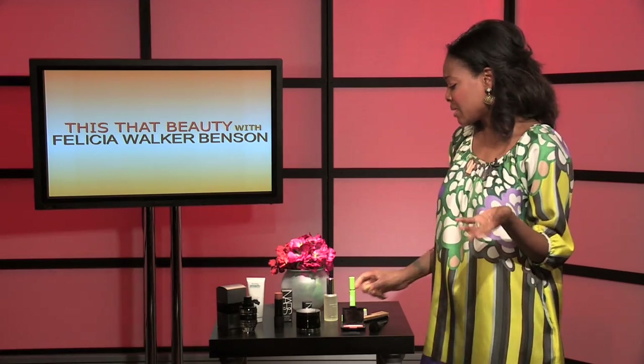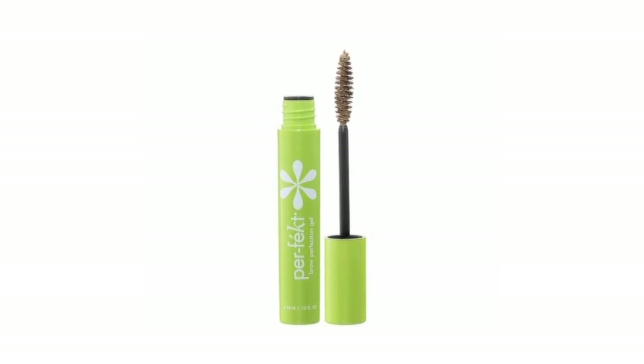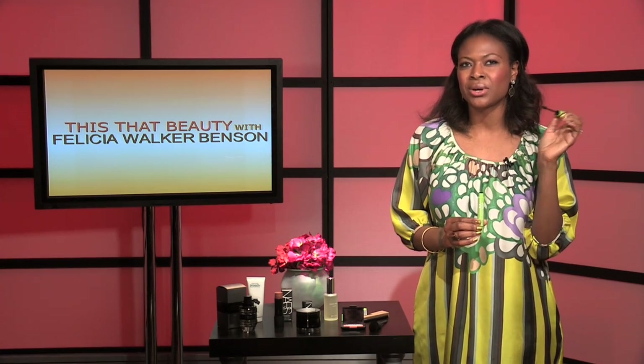Brows are so important — they help to frame the face. Sometimes you don't know if you want a pencil or a powder, and sometimes I just go clear. That's where the Perfect Brow Perfection Gel comes in. It looks like a mascara but it's actually for your brows. It grooms your brows in place and sets them — think of it as hairspray for your eyebrows. It keeps your brows in place and tidy, even when they get a little long or messy.